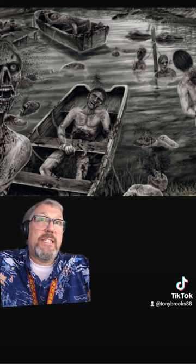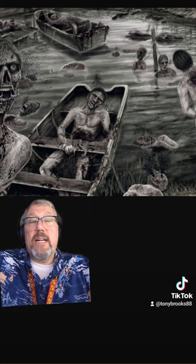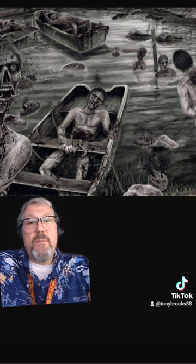Most times, the accused died from being eaten alive, exposure, dehydration, and from their wounds.